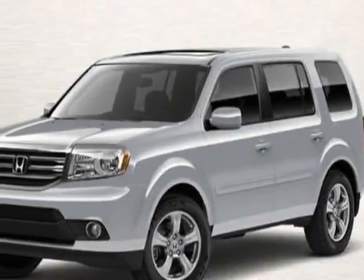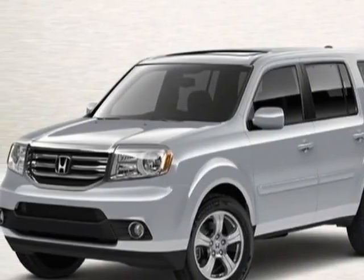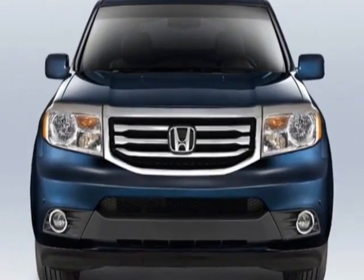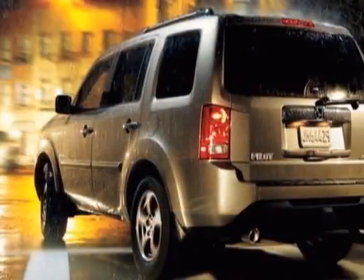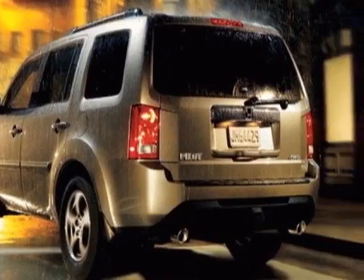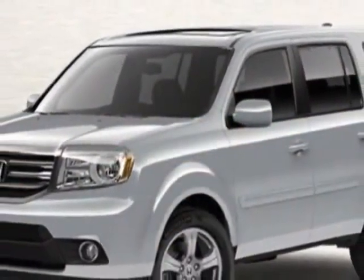Come take a look at this new 2012 Honda Pilot. For your protection, this vehicle has a full factory warranty. This vehicle gets an estimated 18 miles per gallon in the city, and an estimated 25 on the highway.